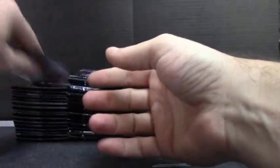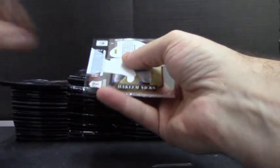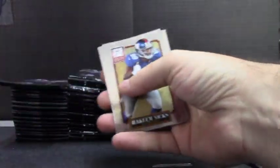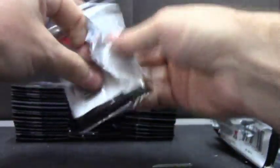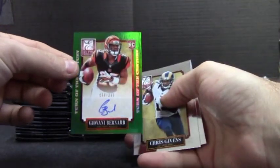$2.99. Marcus Davis, hardhats, $2.99 rookie. Giovanni Bernard, $2.99.